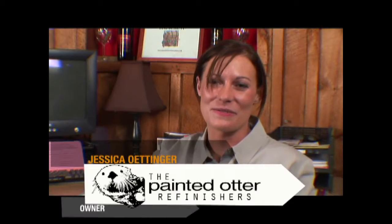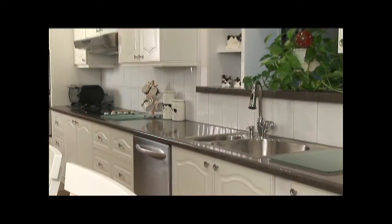My name is Jessica with the Painted Otter Refinishers. We invite you to take a tour of the Walters home in Northport, New York. They were unbelievable from the beginning. They helped us figure out our color, our design.